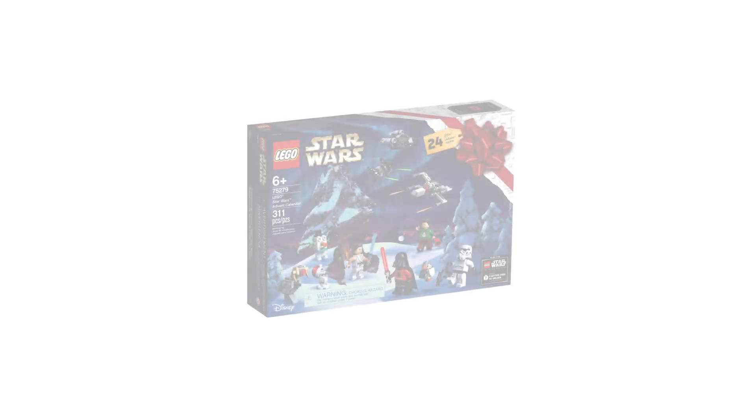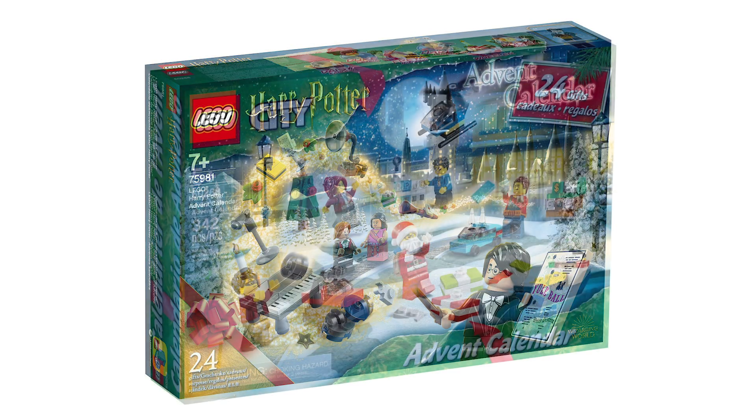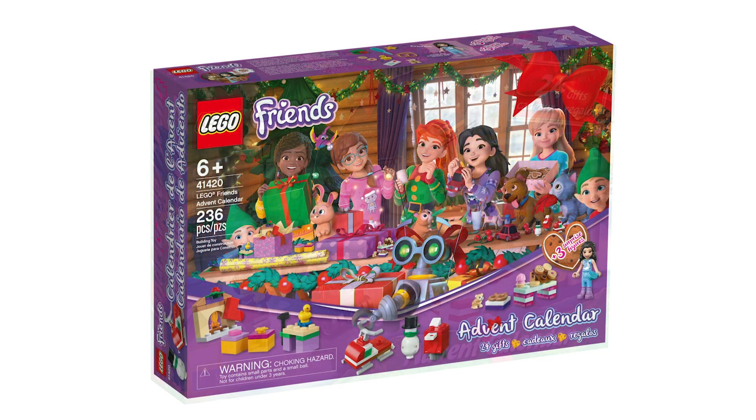The other thing coming out tomorrow is the four advent calendars: Star Wars, Harry Potter, City, and Friends. I think Harry Potter and Star Wars specifically are just really great this year — they really hit it out of the park.